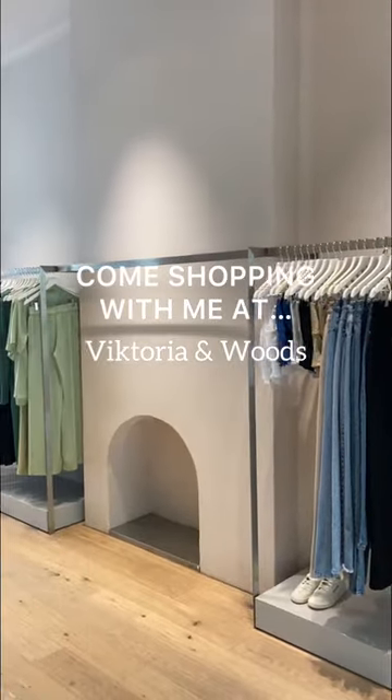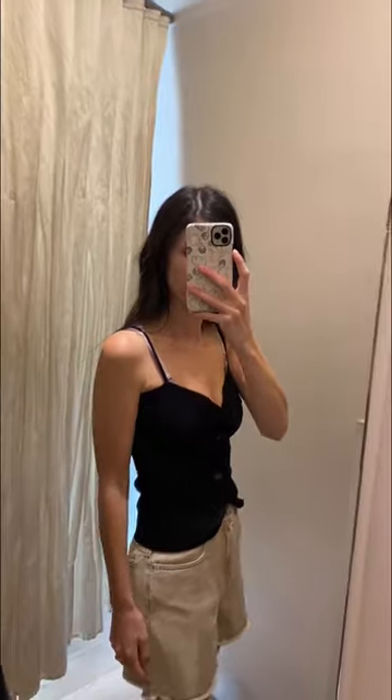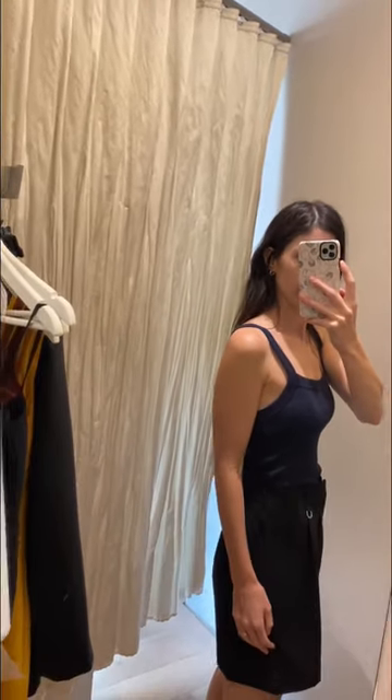Come shopping with me at Victoria and Woods. This cami was super cute — I really liked the twisted detail and the peekaboo effect. I had to try on one of their basic tanks but the straps felt a little bit long on me.